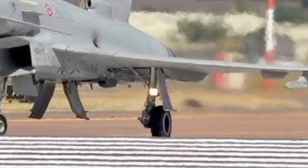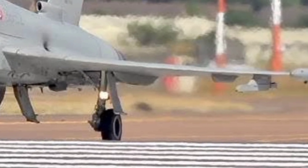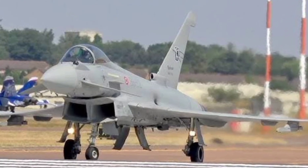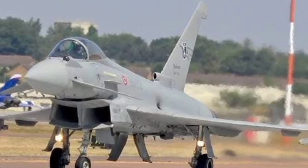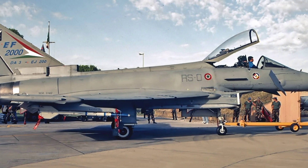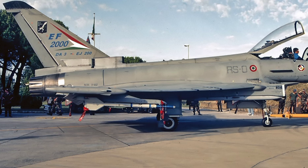Operational range is around 2,900 km with drop tanks, and it can be refueled mid-air, extending missions indefinitely. It's already proven itself in real-world combat, from Libya to Syria, delivering precision strikes while dodging hostile defenses.